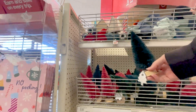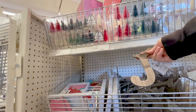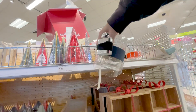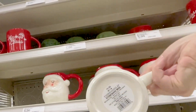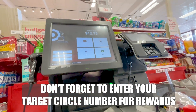Before the next item, let me show you a few other things that were in the target value section just in case you like the holiday type stuff — there was a lot of stuff in there.